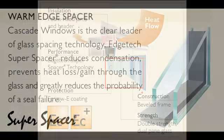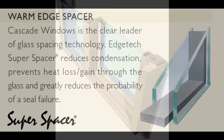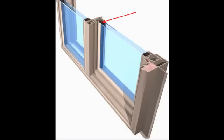Our insulated glass includes a high-density foam spacer system. Since there is no metal in the system, it provides excellent thermal performance by reducing the amount of temperature difference that can be conducted through the perimeter of the insulated glass unit.